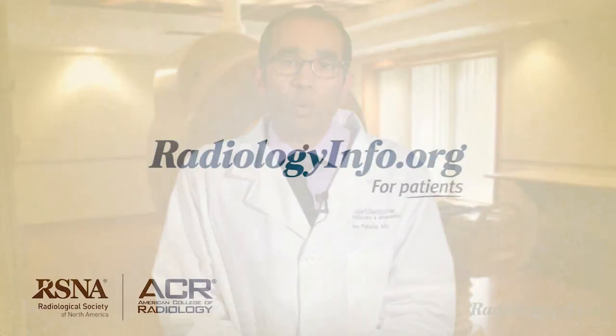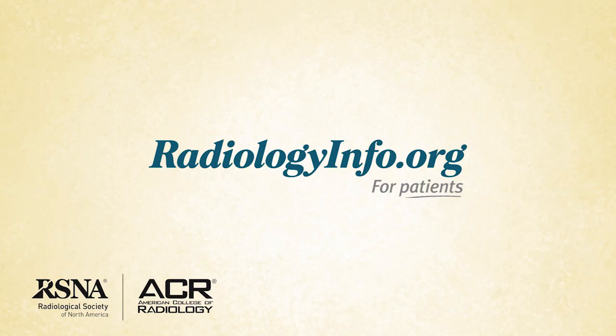For more information about spine MRI, visit radiologyinfo.org. Thank you for your time.